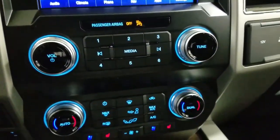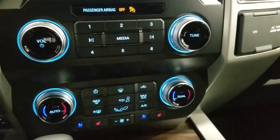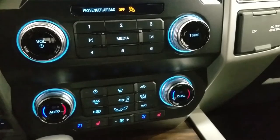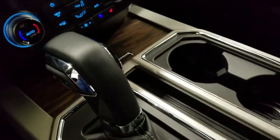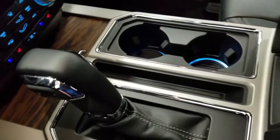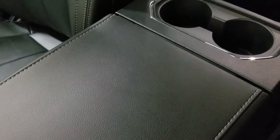Down below we have our SYNC controls, as well as our dual climate control area, which includes air conditioning and heating for the entire cabin. Driver and passenger can also enjoy air-conditioned and heated seats, and our driver can enjoy a heated steering wheel. We have a console gear shift with select-shift option, dual cup holders with ambient lighting underneath, and a center console that provides tons of storage, with two more cup holders at the rear.